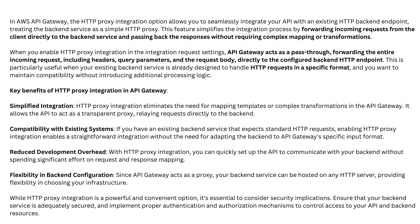In AWS API Gateway, the HTTP proxy integration option allows you to seamlessly integrate your API with an existing HTTP back-end endpoint, treating the back-end service as a simple HTTP proxy. This feature simplifies the integration process by forwarding incoming requests from the client directly to the back-end service and passing back the responses without requiring complex mapping or transformations.